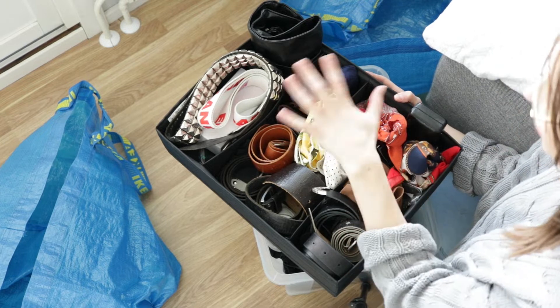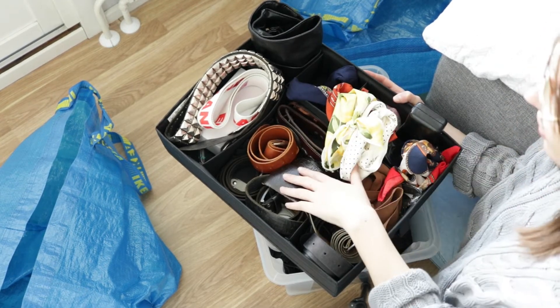I realise there will be some things I need to try on to see if they still fit me, so I'll make a try-on pile for those. Then there'll be a definite-keep pile for things I know I want back in my wardrobe, and a fourth pile for things I'm genuinely unsure about — I hate having that pile but from experience I know I'll end up with it anyway. So let's get started. I thought we'd actually begin by going through all of my scarves and belts.